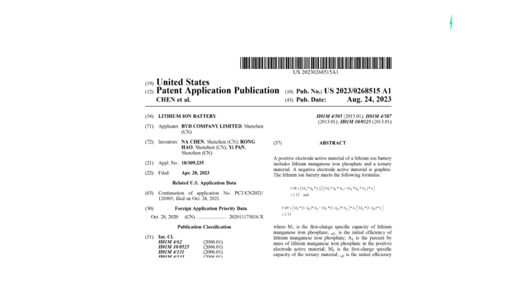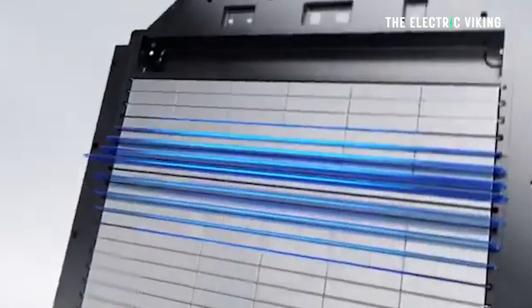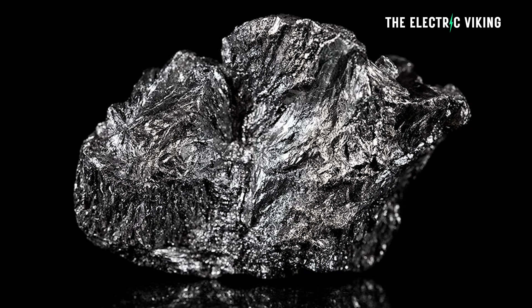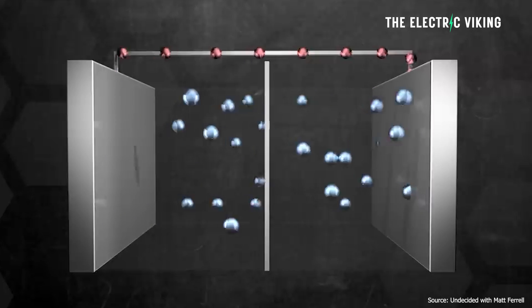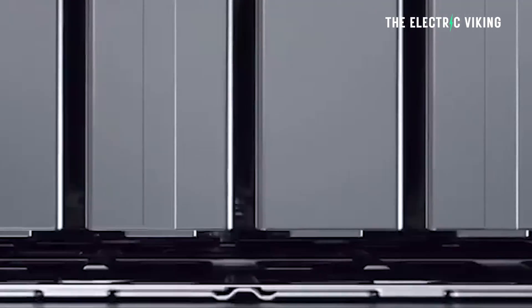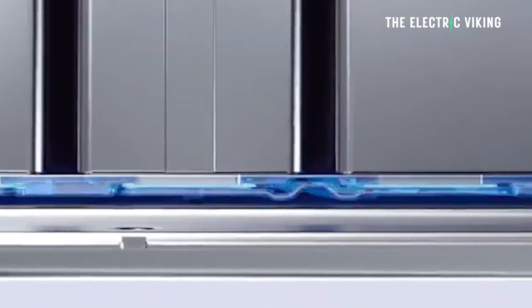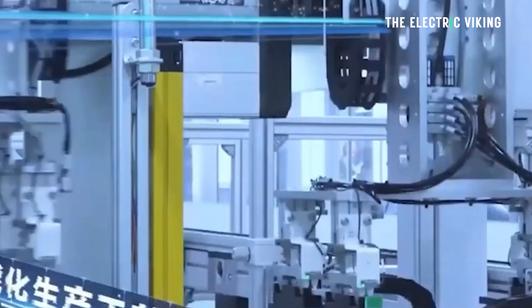Abstract: a positive electrode active material of a lithium ion battery includes lithium manganese iron phosphate and a ternary material. A negative electrode active material is graphite. The lithium ion battery meets the following formulas, where M1 is the first charge specific capacity of lithium manganese iron phosphate, covering initial efficiency and the percent by mass of lithium manganese iron phosphate in the positive electrode active material. This is strange because this is the first we've heard of BYD working on this battery. Will this start a war between BYD and CATL?